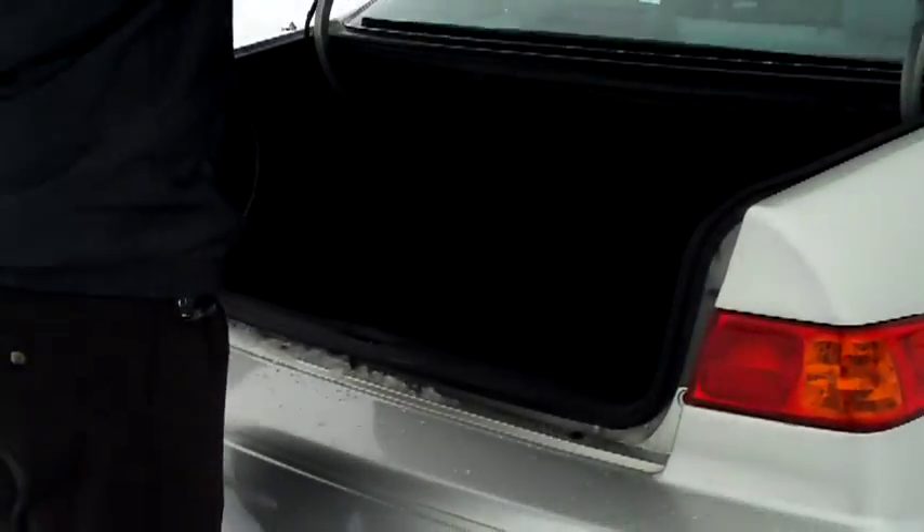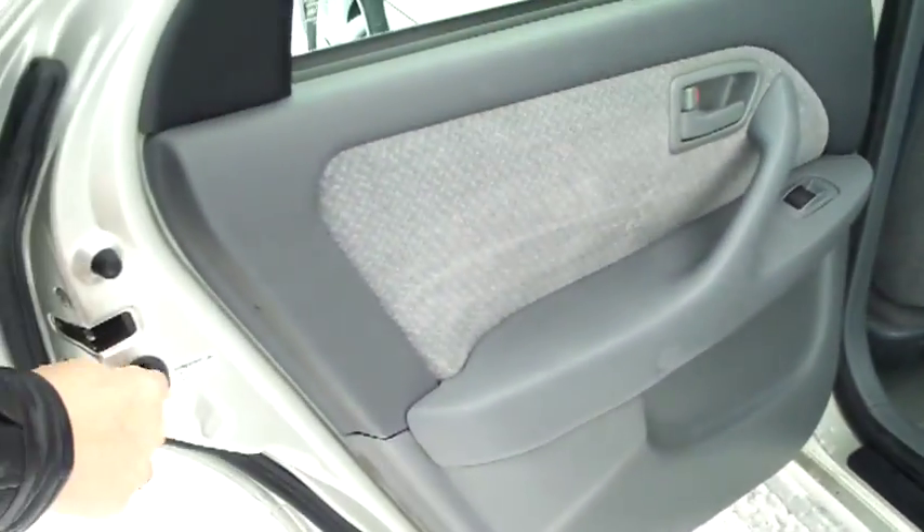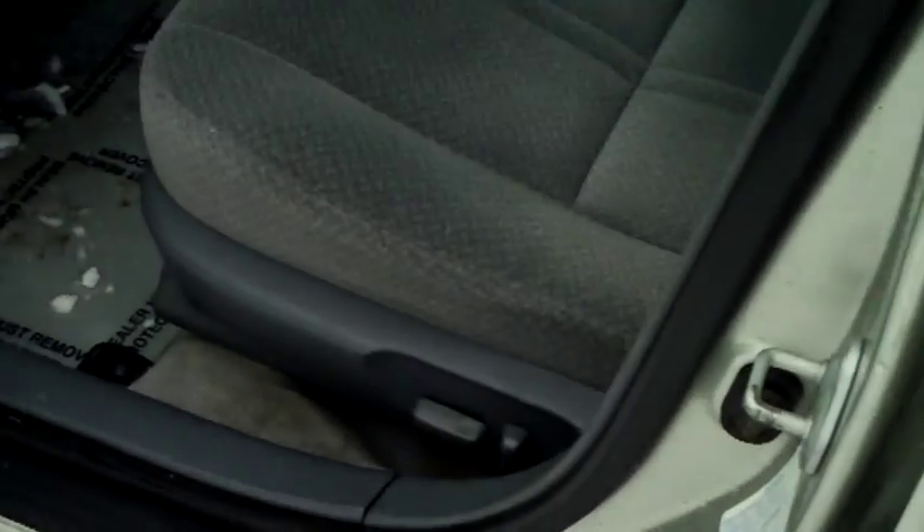Lots of room in the trunk, pull-down seats if you need a little additional space. Five-passenger seating with lots of legroom in the back, and a center armrest, child security door locks.